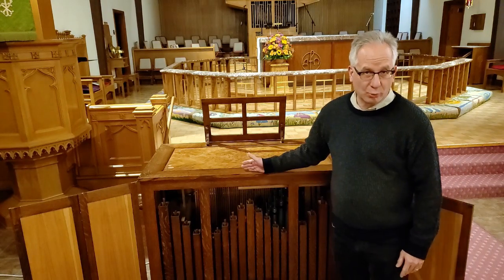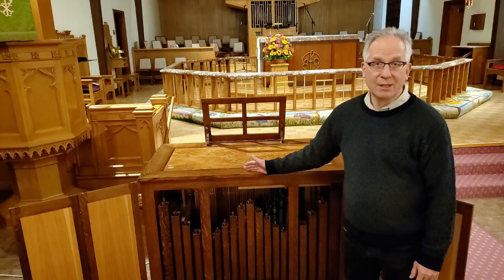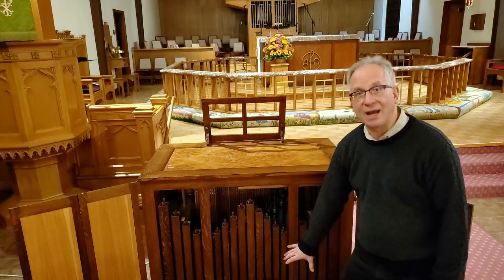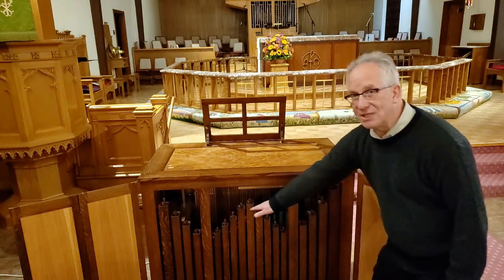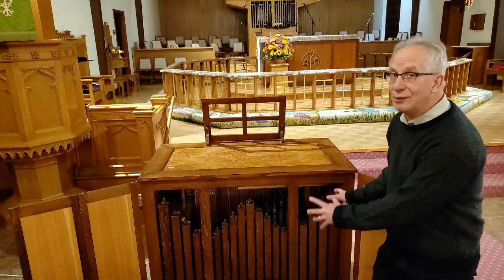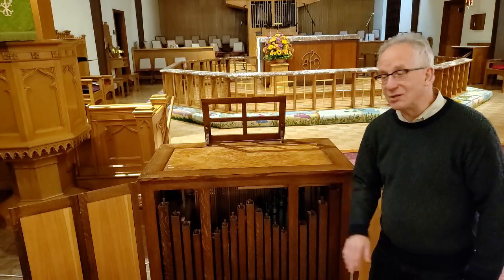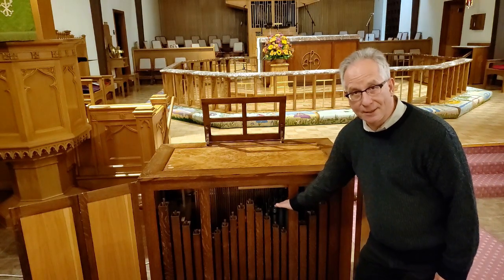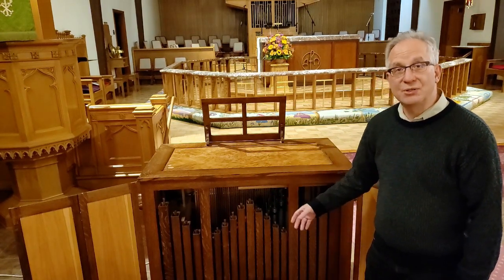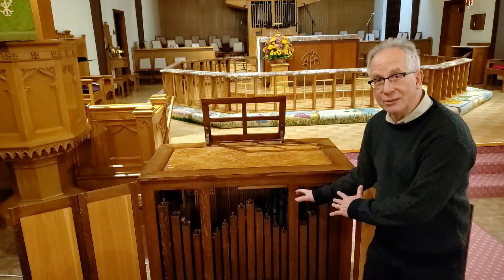This is a pipe organ and it's a mechanical action pipe organ, so it's all contained here. The blower is inside the instrument, and as you can see, there's a rank of pipes here — these are wooden pipes, the largest pipes in the organ. There are yet three more ranks behind these pipes that are made of aluminum and tin. I'm going to show the camera inside the organ in just a little bit.